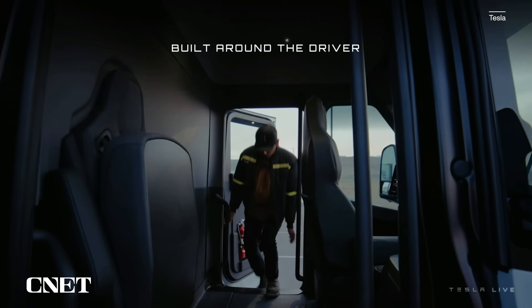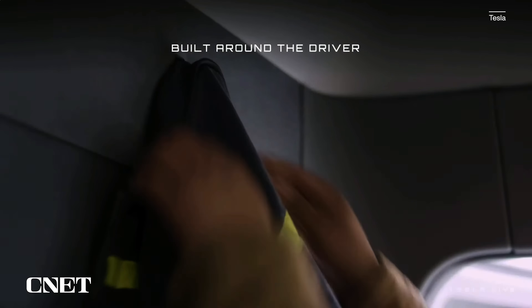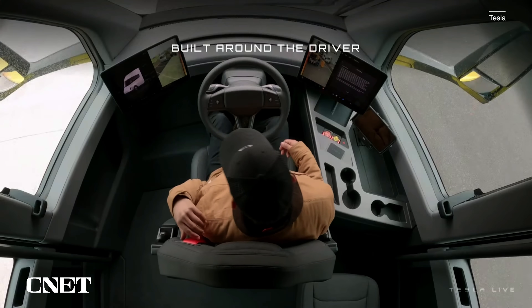By the way, the cab is tall enough to stand in — part of that because of its electric architecture, I'm pretty sure. And I don't think there's a software-defined CB radio. They may get some gripes about that.